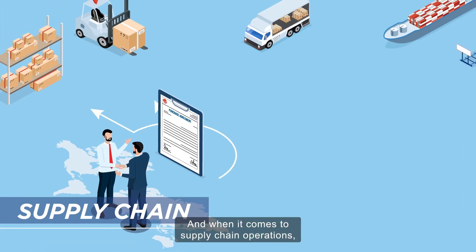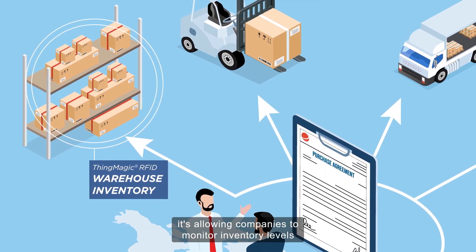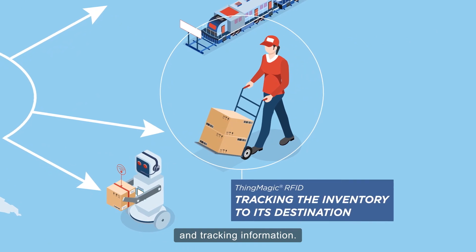And when it comes to supply chain operations, it's allowing companies to monitor inventory levels in real time and better organize their ordering and tracking information.